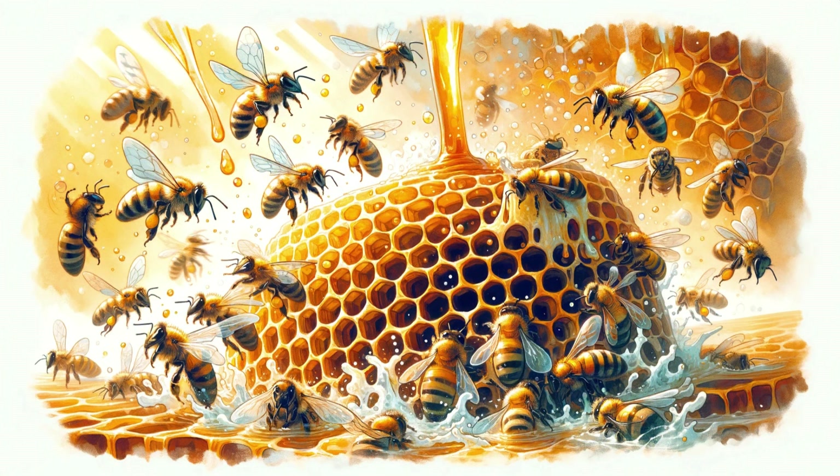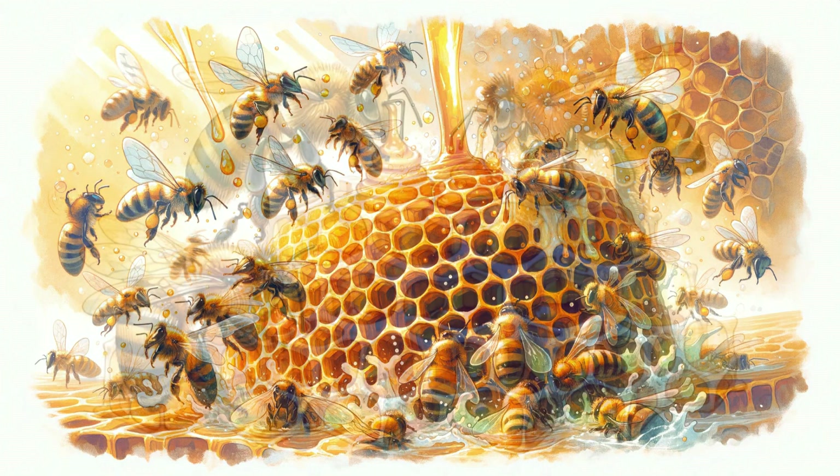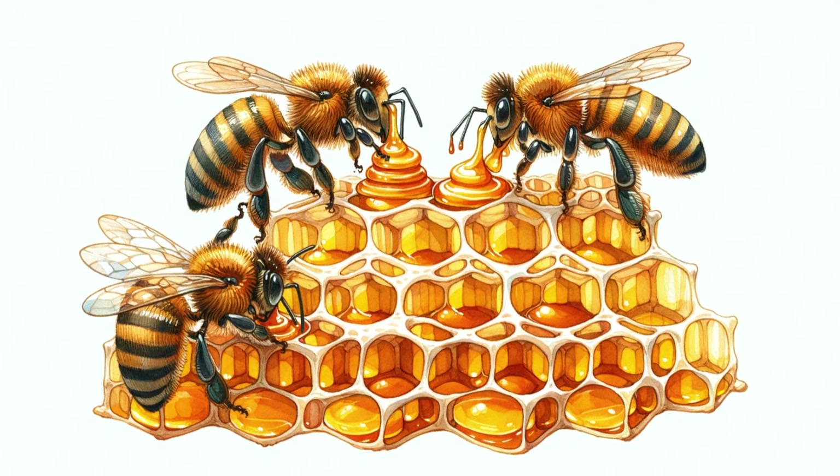To make the honey even more delicious, the bees flap their wings rapidly, helping to evaporate the water in the honey. Finally, when the honey is just right, they store it in the small cells of the beehive.